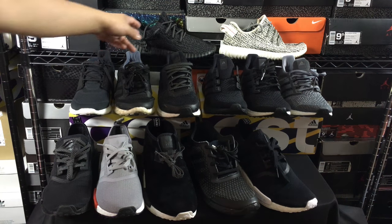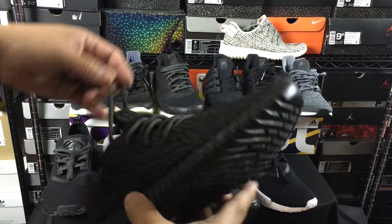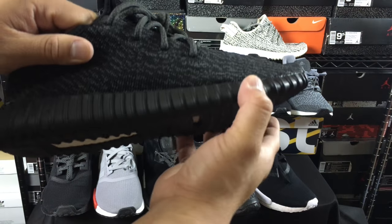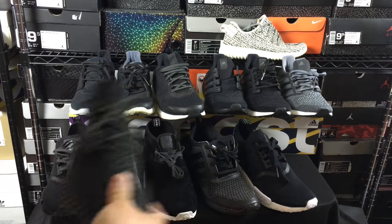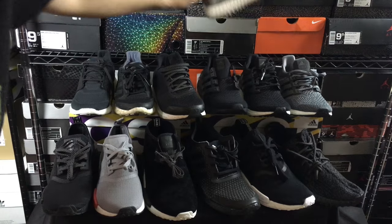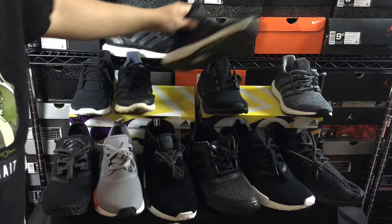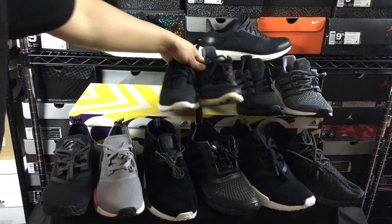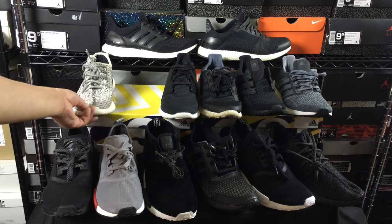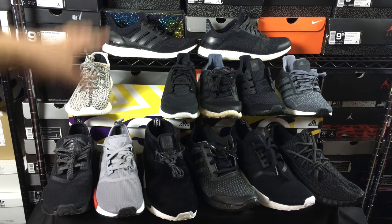The next ones that belong down here are the Yeezy Boost 350s. They have that capsule-like encapsulated Boost inside the rubber outsole. They're extremely heavy compared to any of the other shoes out here. Obviously they're the most talked-about shoe, but they're just not overall the most comfortable option available. If you're looking strictly from a comfort perspective — not resale value or anything else — these shoes are not as comfortable as some of the others, though they're still very comfortable.